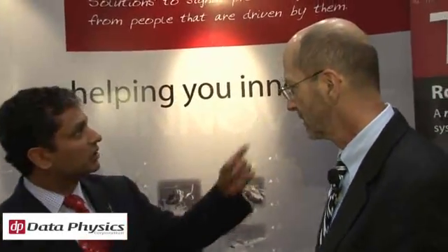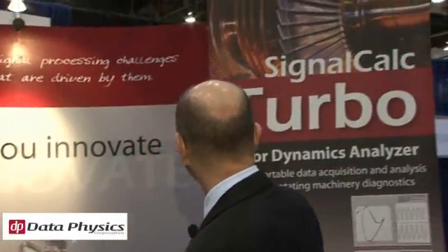The product is called SignalCalc Turbo. It's essentially a high-performance machinery diagnostics platform that's been optimized specifically for vibration testing on turbo machinery.